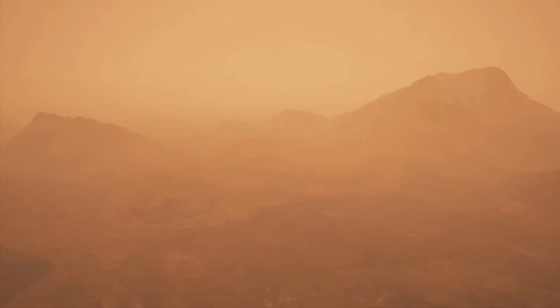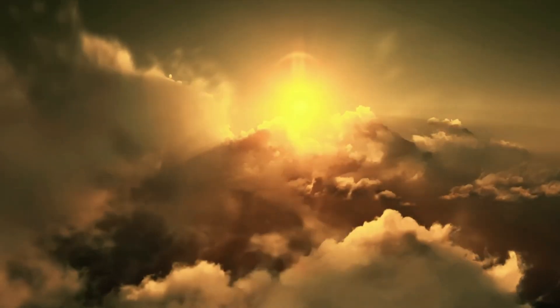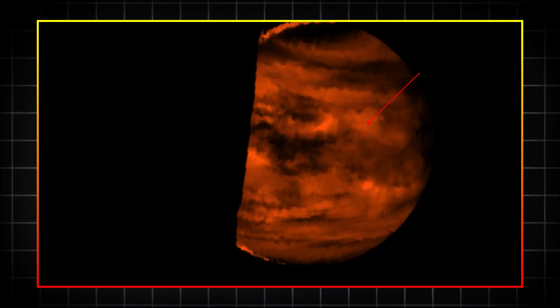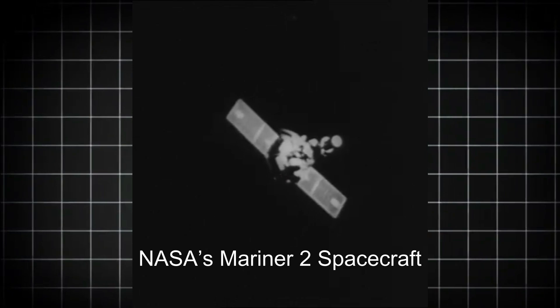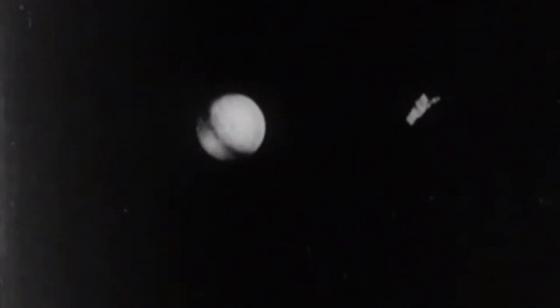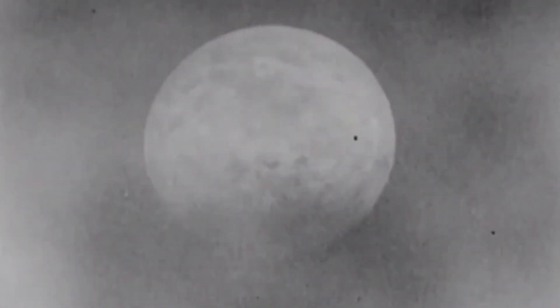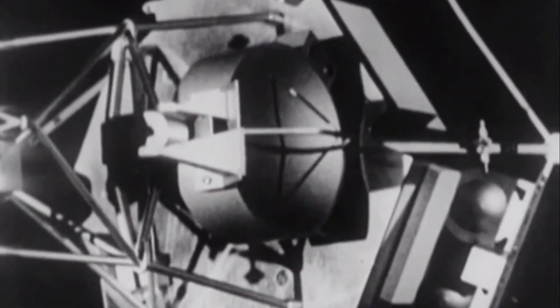Hot enough to melt lead. Adding to its inhospitable environment are thick clouds of sulfuric acid that perpetually shroud the planet, reflecting nearly all sunlight and making optical imaging from space nearly impossible. These harsh conditions posed significant challenges to early attempts to study the planet up close. The first successful flyby of Venus occurred on December 14, 1962, when NASA's Mariner 2 spacecraft conducted a brief but groundbreaking study. Although it did not capture images of Venus's surface, Mariner 2 provided humanity's first direct data from another planet, confirming the extreme temperatures of Venus, measuring its thick atmosphere, and detecting no significant magnetic field.